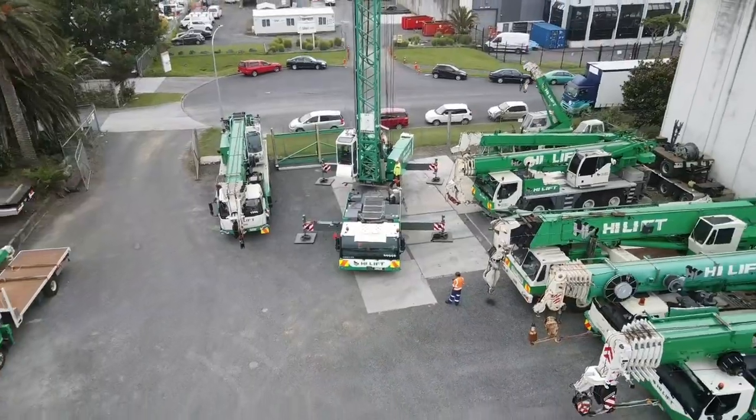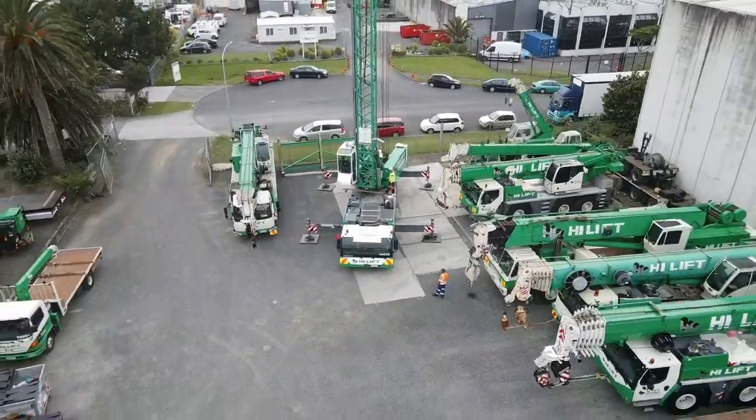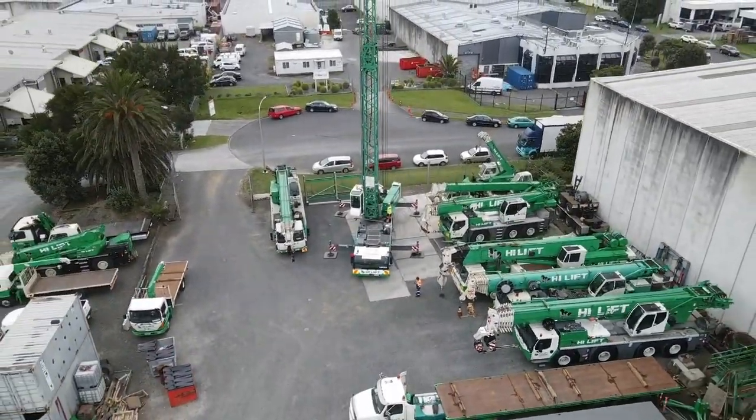It's also highly versatile, with the ability to operate in tight spaces and on uneven terrain.